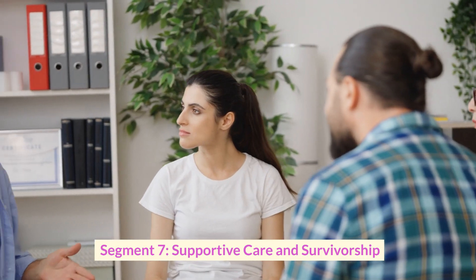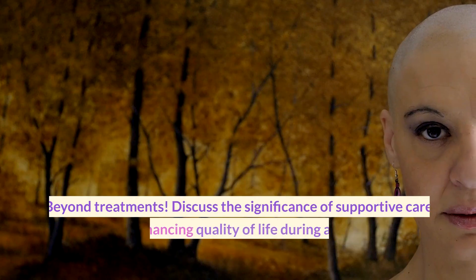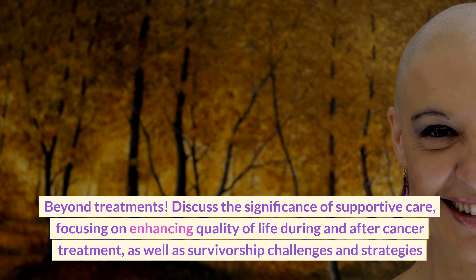Segment seven: supportive care and survivorship — beyond treatment. Discuss the significance of supportive care, focusing on enhancing quality of life during and after cancer treatment, as well as survivorship challenges and strategies.